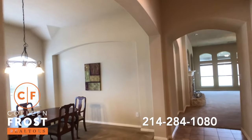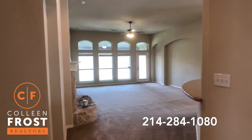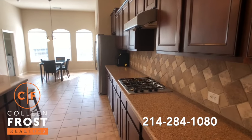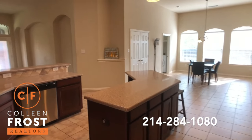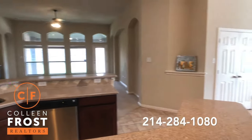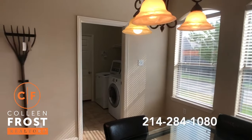Here we have an oversized Texas-size formal dining room with views into the family room. But before we go there, we're going to enter into this again Texas-size, ginormous kitchen — granite for days. Look at how gorgeous this kitchen is. Gas cook range, beautiful island, stainless steel appliances, open to the family room. This is huge. Beautiful kitchen nook area, and then out to the utility room and the garage.